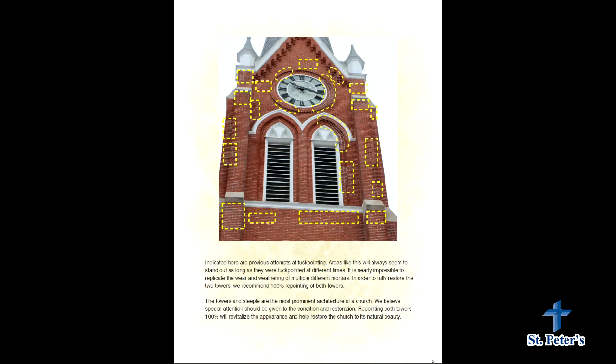What's indicated here within the squares are previous attempts at tuck pointing where they've been successfully repointed. However, the mortar is not matching — the previous mason didn't color-match the mortar to the existing mortar, and that can be for a couple of different reasons. One thing we do is we have about a hundred different colors to properly match the mortar.